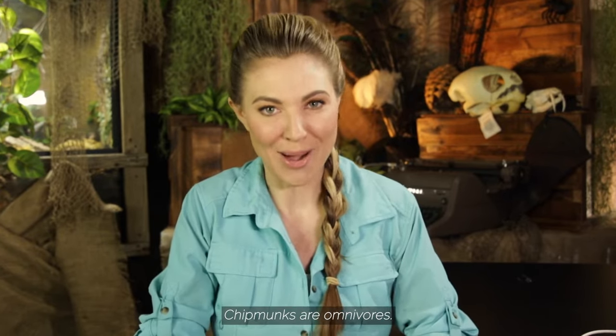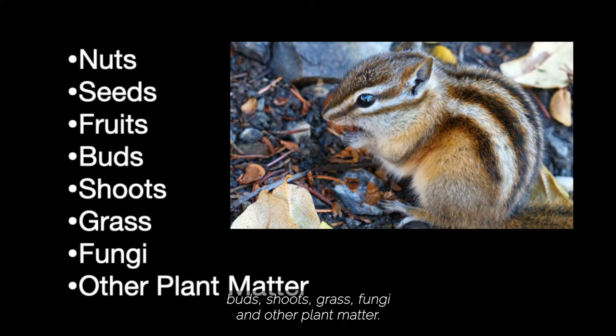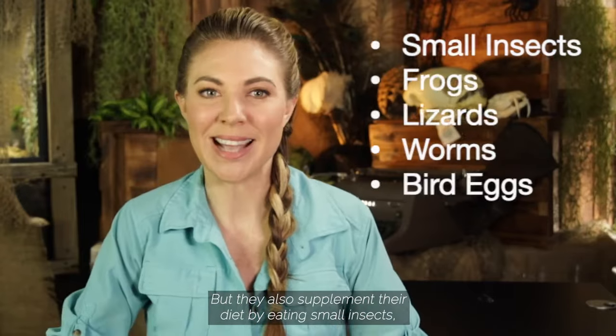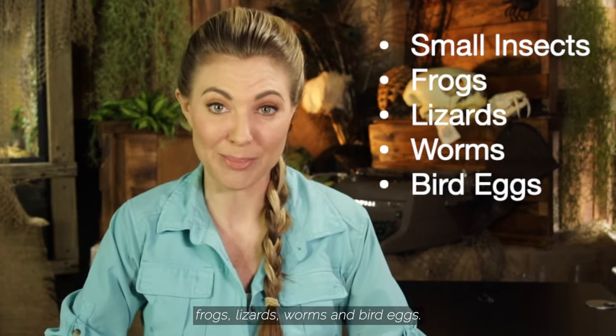Chipmunks are omnivores. They mainly eat nuts, seeds, fruits, buds, shoots, grass, fungi, and other plant matter. But they also supplement their diet by eating small insects, frogs, lizards, worms, and bird eggs.